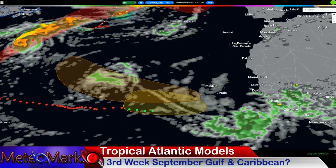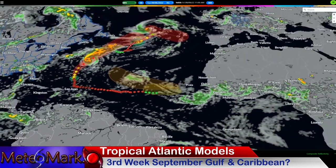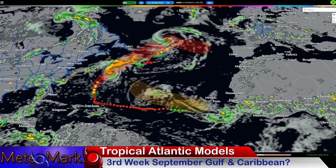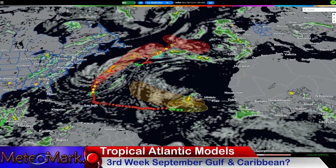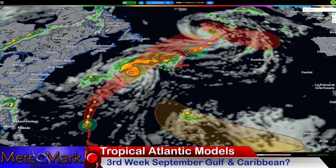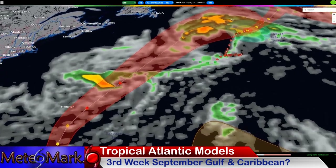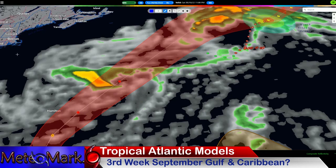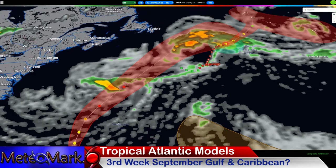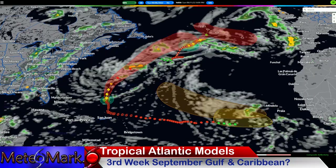Here's our next system, kind of washing out into the central Atlantic. Here is the euro — a very well-defined eye. Look what takes its place literally right behind it — there's another system. This looks like it's a system from this stalled-out frontal boundary along the U.S. east coast, and it could become subtropical in nature. So we could be dealing with some storm out of that as well. Definitely interesting times here into the Atlantic.